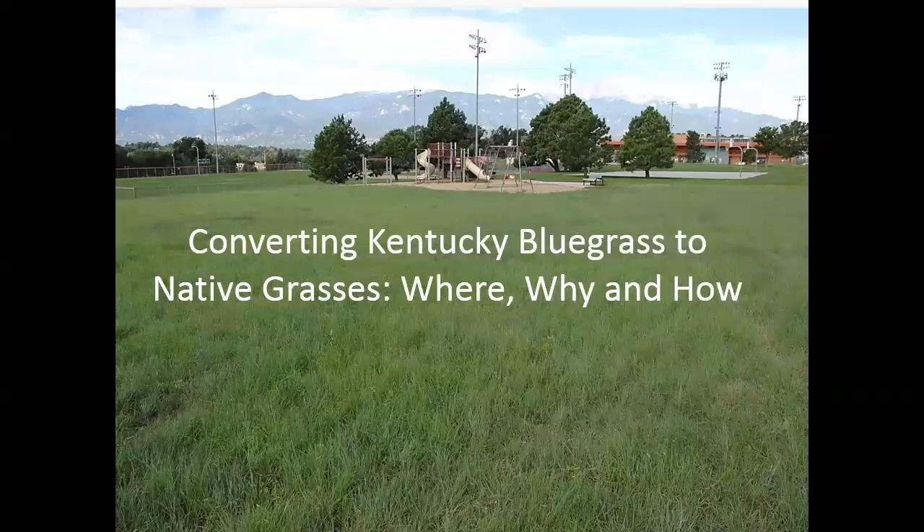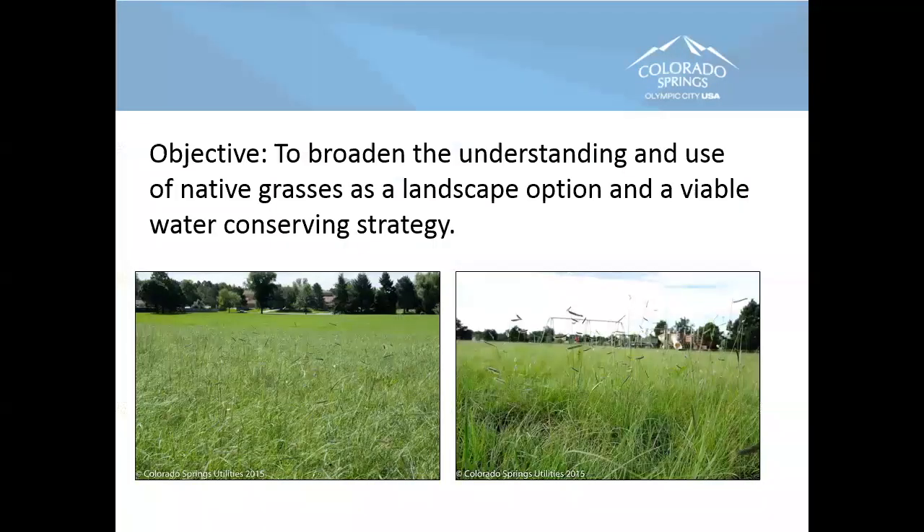One more question before we start: how many of you have tackled a conversion or been involved with one or two? Good. So the objective is to broaden the understanding and use of native grasses as a landscape option and a viable water-conserving strategy. It's a great option that hasn't gotten its due in terms of being introduced into our landscapes, but it's getting there. It's still slow to catch on, especially this idea of going into old landscapes and converting, which is mostly what we'll talk about today.